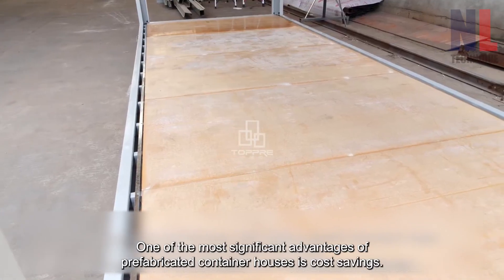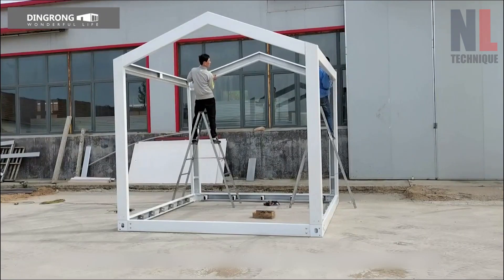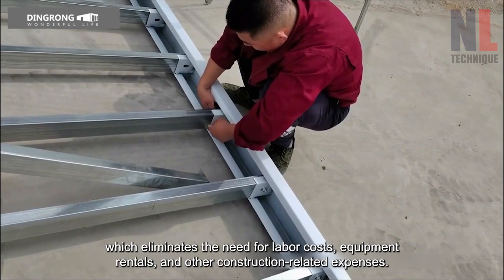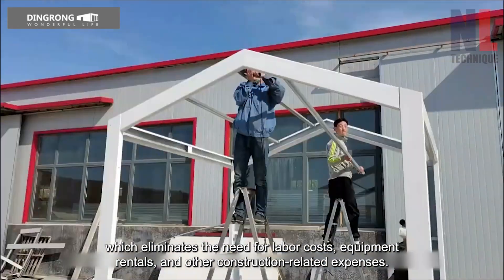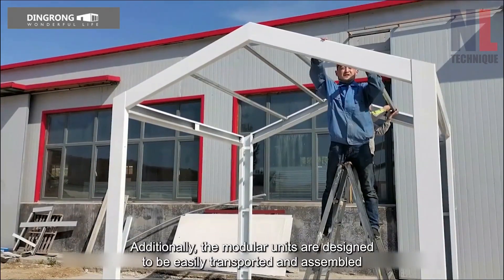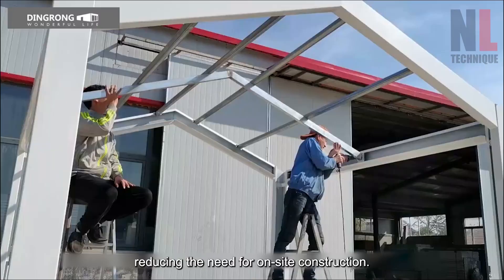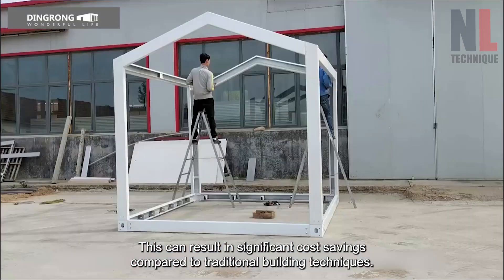One of the most significant advantages of prefabricated container houses is cost savings. Unlike traditional building techniques, prefabricated container houses are manufactured off-site, which eliminates the need for labor costs, equipment rentals, and other construction-related expenses. Additionally, the modular units are designed to be easily transported and assembled, reducing the need for on-site construction. This can result in significant cost savings compared to traditional building techniques.